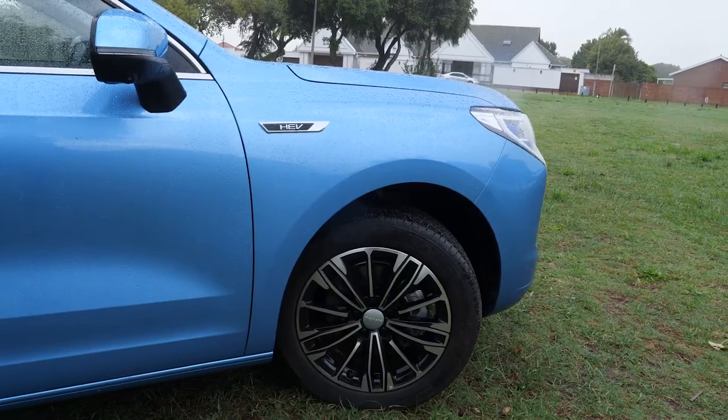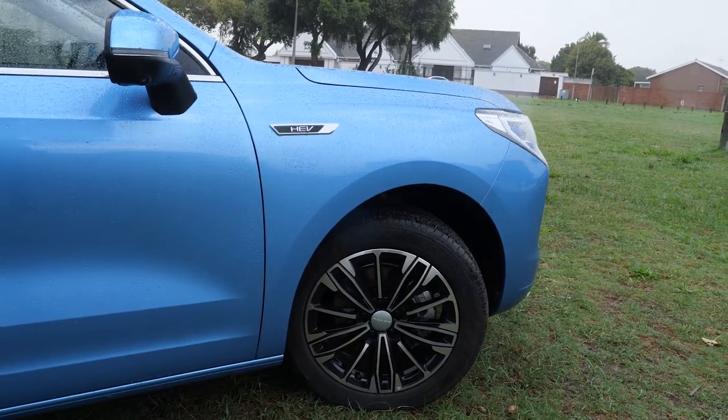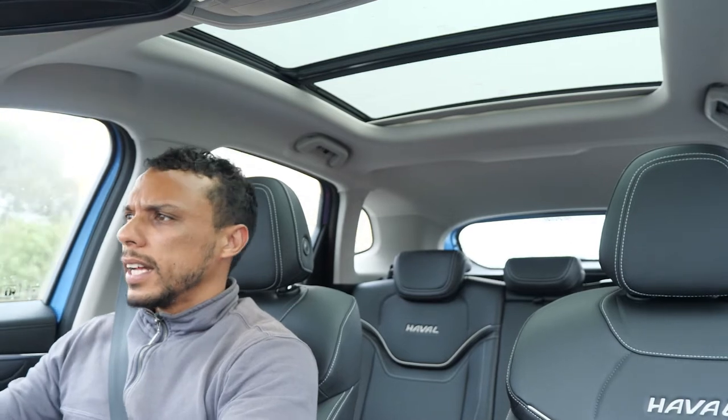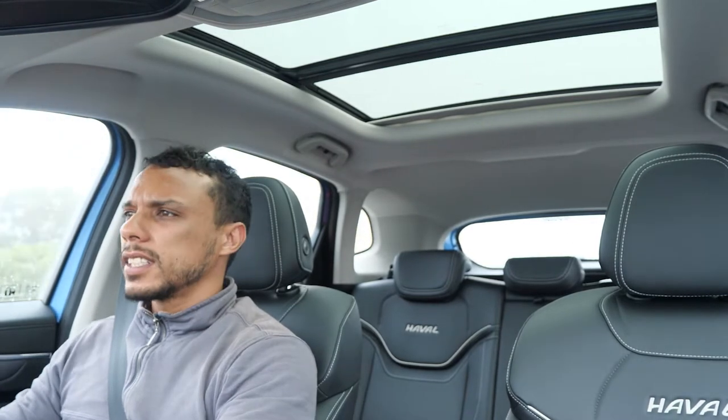The car has a huge panoramic sunroof that brings a lot of light into the cabin, making it look more spacious and giving that modern, fresh vibe. The sound system also sounds quite good — there are tweeters up front, mid-range speakers in the doors, and more mid-range speakers at the back, giving a nice full sound.